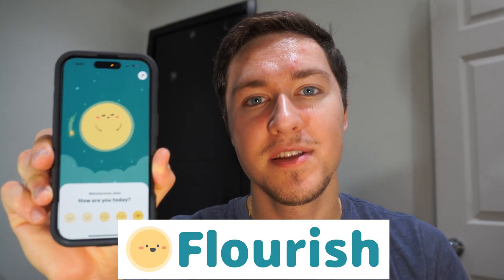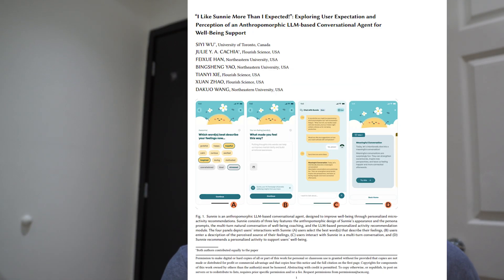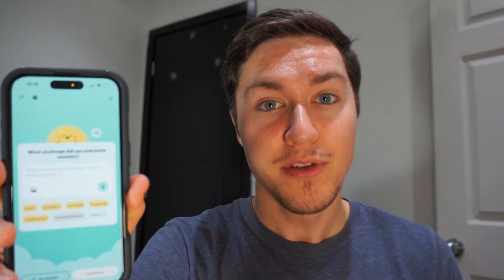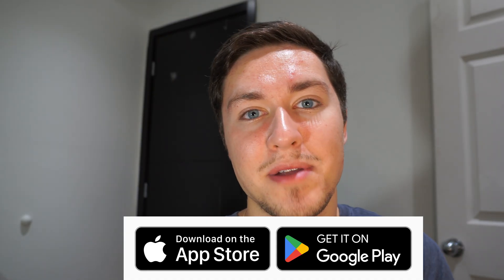This is Flourish, and they're the sponsor of today's video. Made by PhDs from Stanford and Brown, Flourish is the only AI mental health app backed by scientific research. Through conducting their own studies with university students, Flourish found significant improvements in mental health as well as a statistically significant preference for Flourish over other apps. Sunny is Flourish's AI agent that helps me reflect on how I'm doing every day, journal if I'm feeling bad, or meditate on my commute. After eight months using the app, my Flourish happiness score has increased from 6.3 to 7.9. Best of all, Flourish is completely free to download.